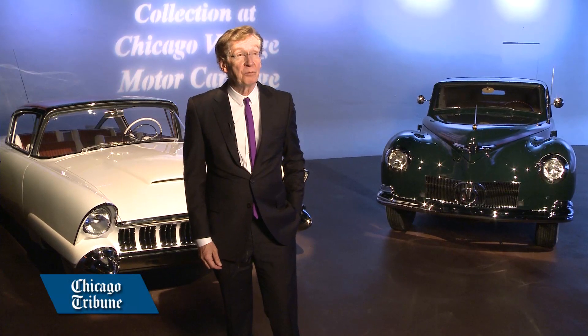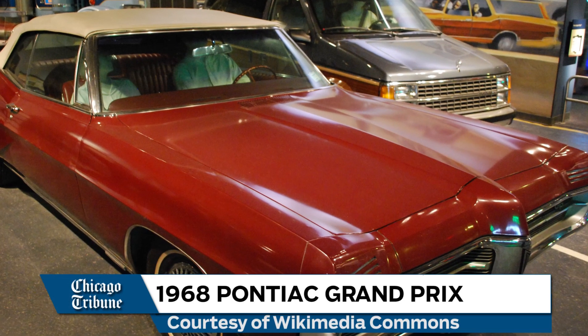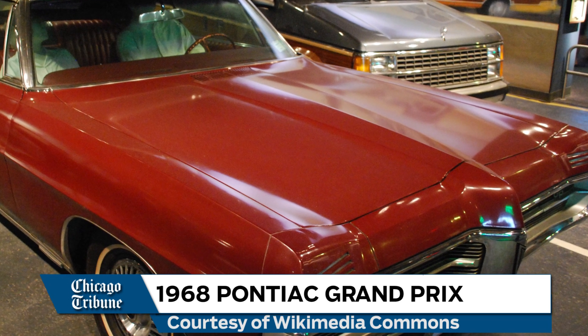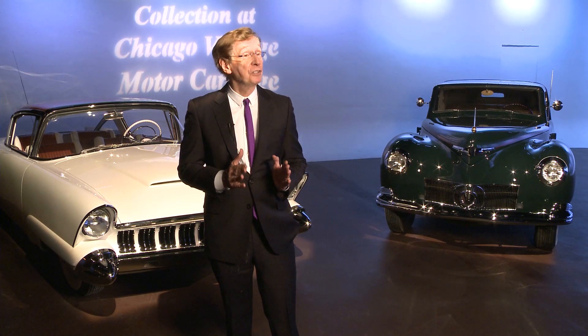My first car was a 1968 Pontiac with a real long hood and a hard top. I bought it for its styling — it looked very long and the hood was particularly pronounced. When you sat back and looked at it, it really was good. It wasn't a race car, but it was very elegant.